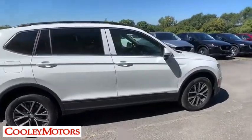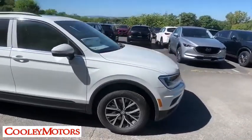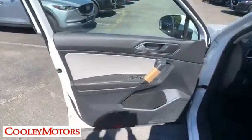Power windows, heated front seat, brake assist, tachometer, panic alarm, remote keyless entry, overhead console, and front reading lamps.